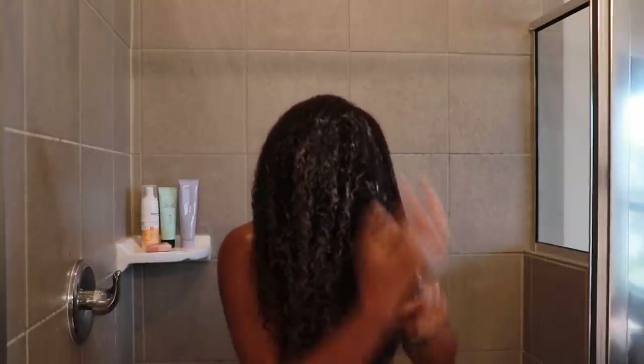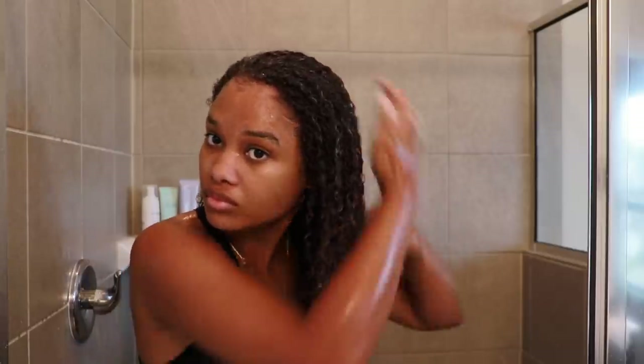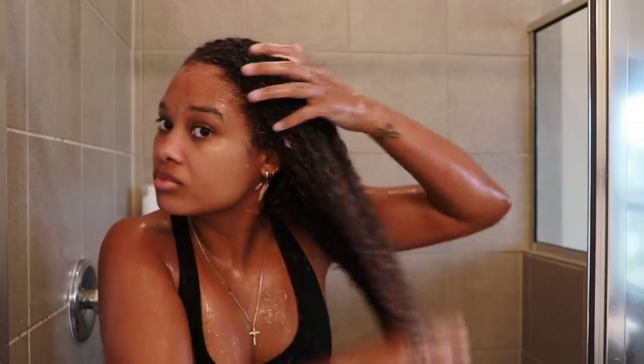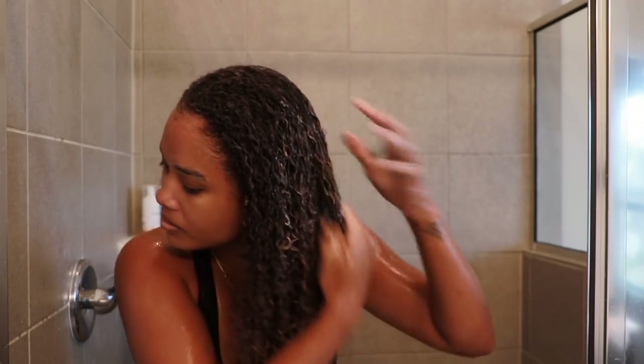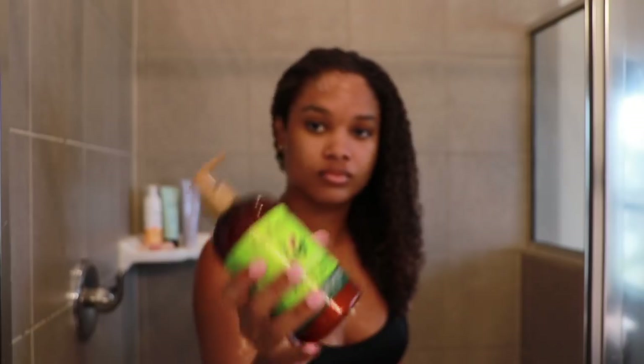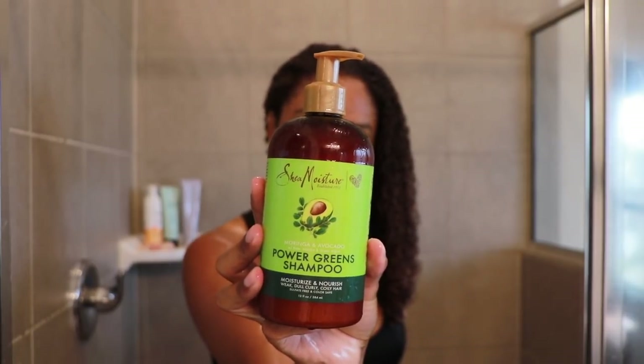I very much prefer finger detangling my hair because it is literally the best thing for my curls. I don't know why, but my curls really prefer finger detangling as opposed to using a comb or brush. With this co-wash it's actually adding a lot of moisture right back into my curls — that's really the main reason why I love it so much, cleansing and moisturizing. Once the co-wash has been evenly distributed and I have a fully detangled head of hair, I go ahead and grab my shampoo.